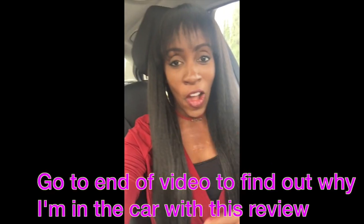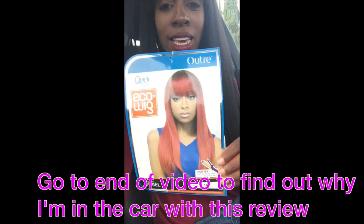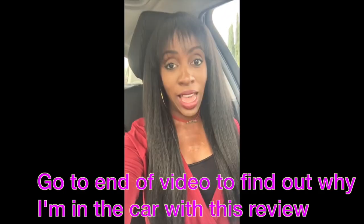So ladies, the wig review we are doing today — from the car, long story — is this lovely Outre Arielle wig. I love it.